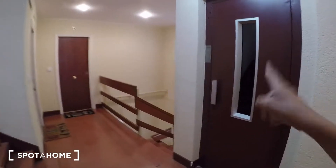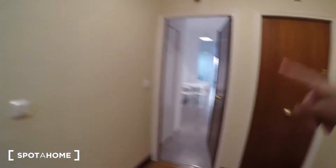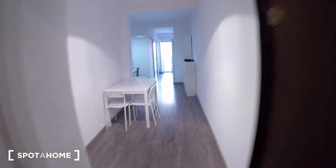We are on the first floor. Here you have the elevator, the stairs, and this one is the apartment. Let's go.